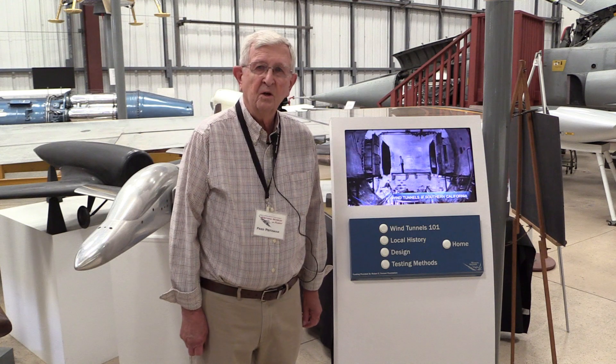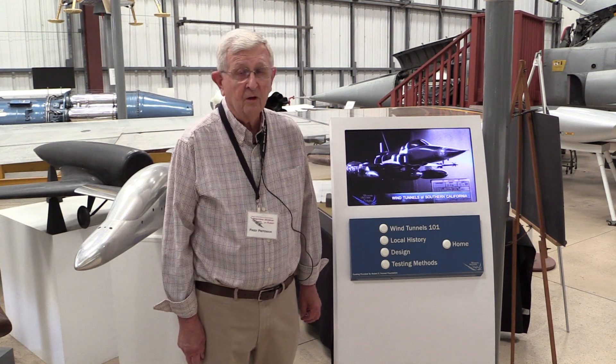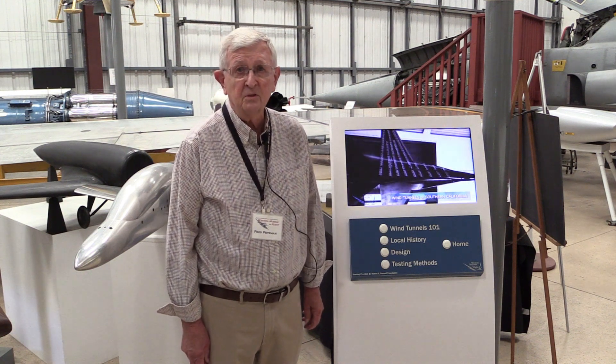Welcome back to the Western Museum of Flight for another private tour. I'm Cindy Macha, the director. Today we have a seasoned aerospace veteran and charter member of our docent corps, Fred Peitzman. Welcome back to the Western Museum of Flight. We're glad you could join us for another one of our episodes on our little tours of parts of the museum.